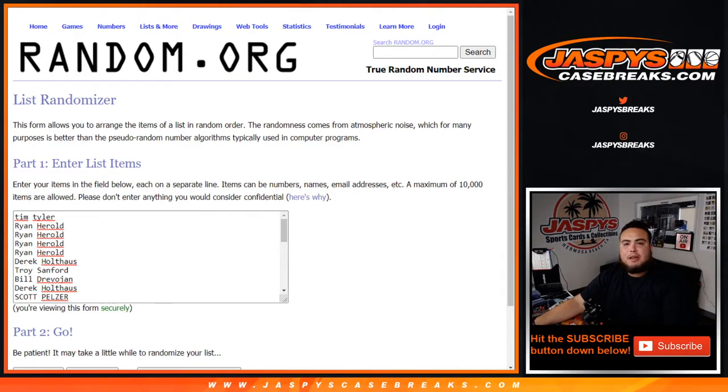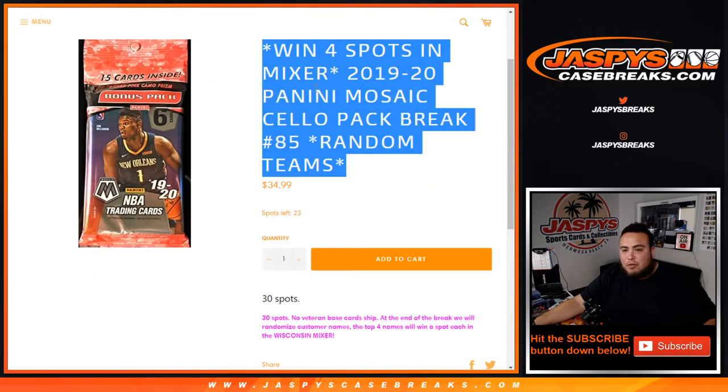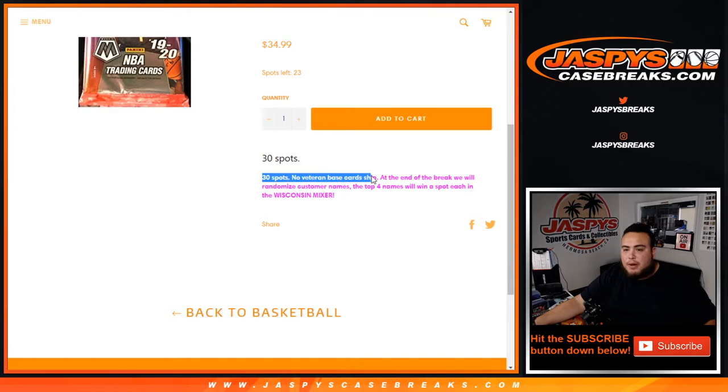What's up everybody, Jason here for jazbeescasebreaks.com. We just filled up a win four spots in the mixer — 2019-20 Panini Mosaic cello pack break, random teams, number 84. I'm gonna show you guys the item description page just to show you — Nick has uploaded number 85, so we have to do this break plus the blaster box. This is break number 84, just to show you guys. Of course, our 30 spots.